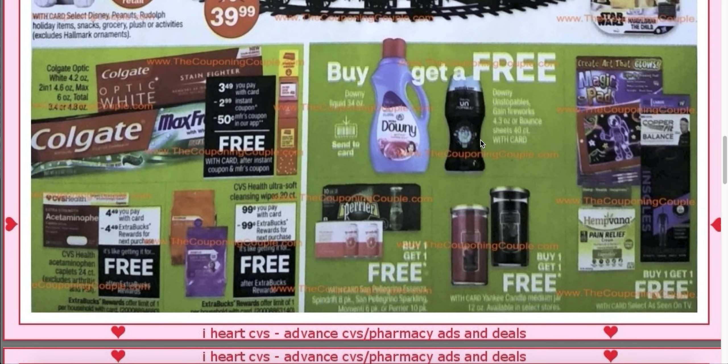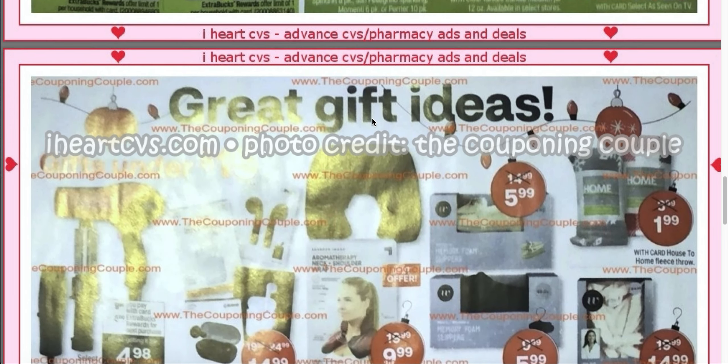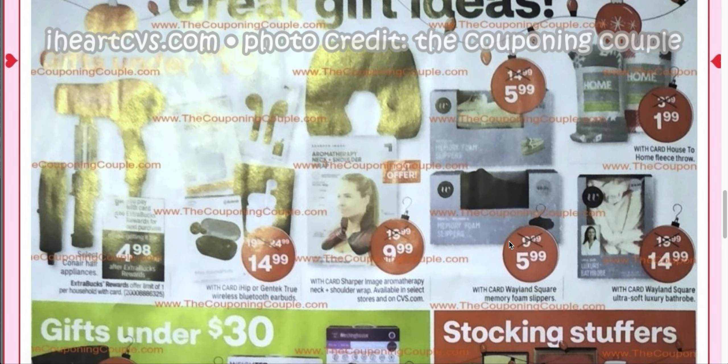So that is the first page. The buy one, get one free Downey Liquid 34-ounce — it does say there will be a Send-A-Card coupon, so we'll see about that. There are some gift ideas. The slippers are $14.99 and $9.99, marked down to $5.99 — that's good. Same thing with the robe. These were the same things as last year.